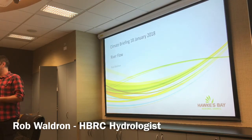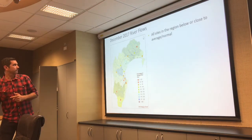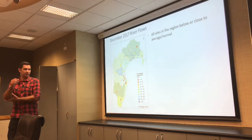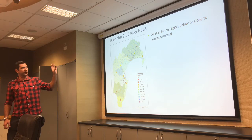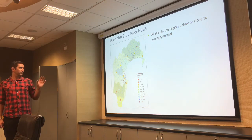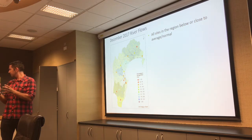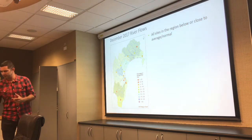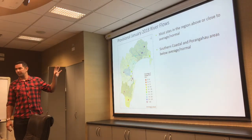I'll give you an update on how river flows have been tracking through December and into January. This map shows December monthly mean flows compared to the long-term average. You can see most colours are in the red, orange, and yellow — pretty much all sites in the region were either below or close to normal. Some rainfall came towards the end of December but it doesn't look like the rivers responded too much in terms of mean flows.